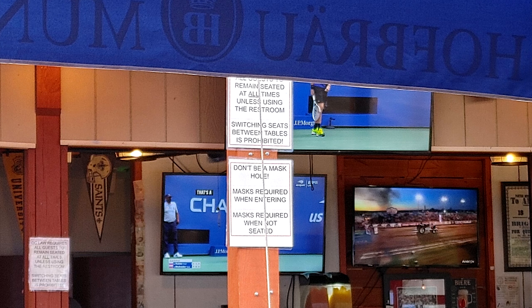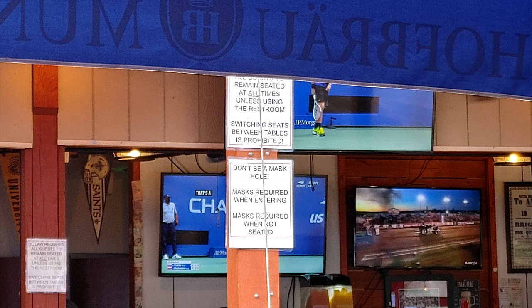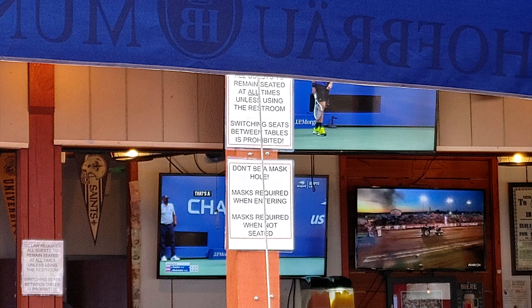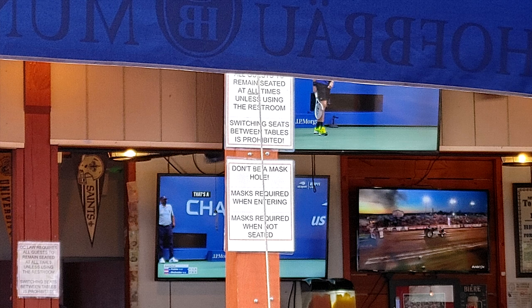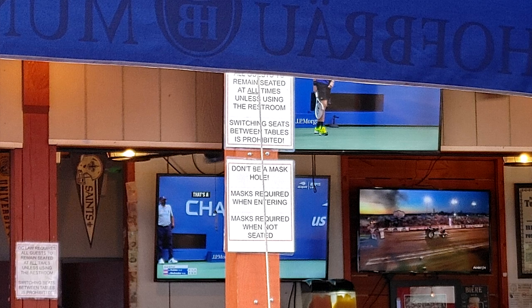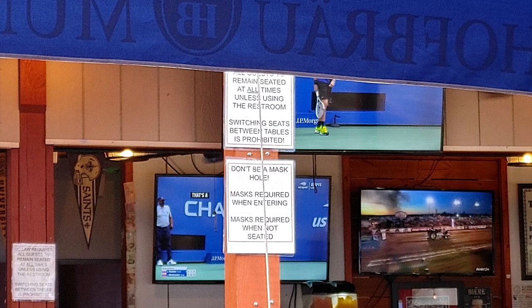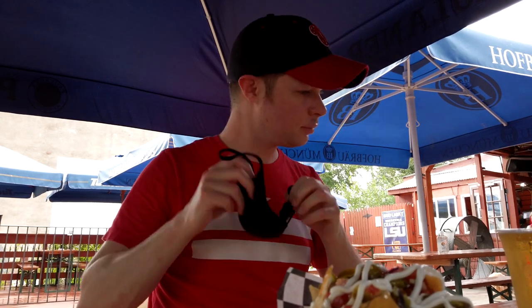As I was waiting for my food, I took a photo of the rules, which were taped to some of the columns in the beer garden. It says DC law requires customers remain seated at all times unless using the restroom. Switching seats between tables is prohibited. Don't be a mask hole. Masks required when entering. Masks required when not seated. The only real interactions I had were with the food runner who brought my nachos and the server who brought over my drink.